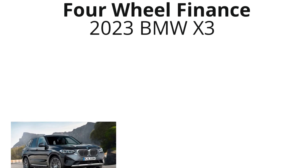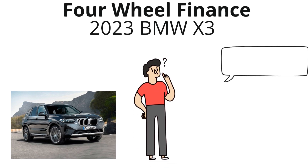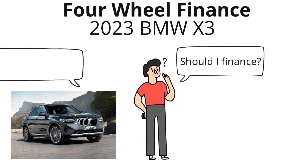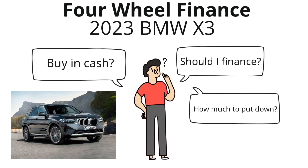In this video, I'll be breaking down how much you need to make in order to afford a 2023 BMW X3. I think you should really consider following one of these rules in order to avoid making a huge car buying mistake that'll end up setting you back financially for years. I've also included a link to a free auto quote where you could save up to $600 a year in the description below.